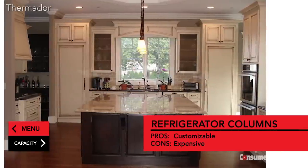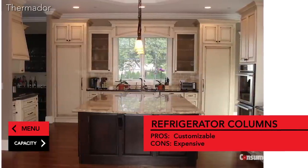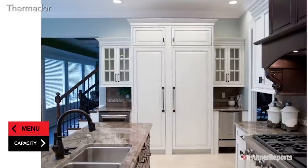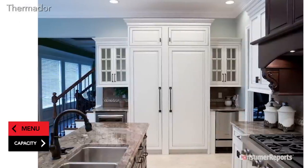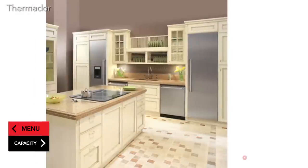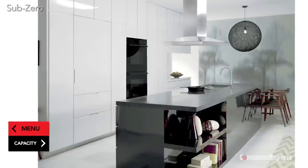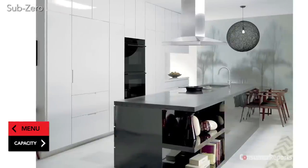Refrigerator columns are a new subcategory of built-ins that offer flexibility. Pick a refrigerator from 18 to 30 inches wide and a freezer from 18 to 24 inches, and place them together or across the room from each other. That flexibility comes at a price: you'll pay between $3,000 and $9,000 for a refrigerator column.